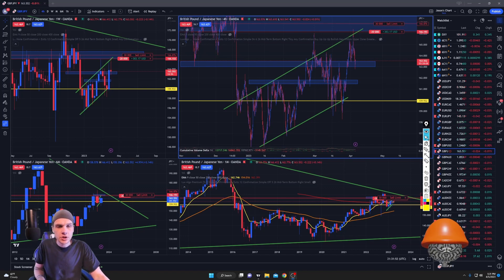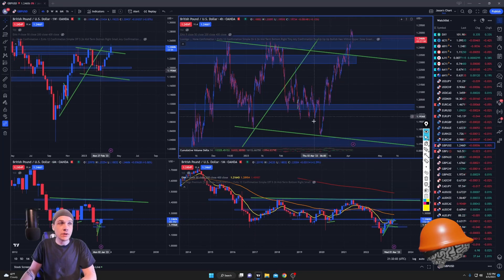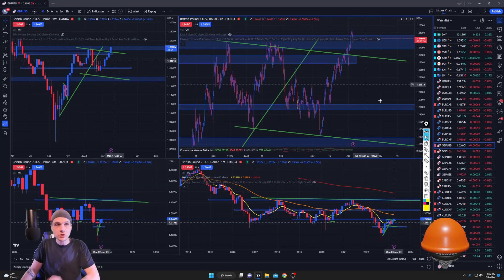What's going on YouTube, welcome back to the channel — this is for entertainment purposes only. I'm up $500 this week so far. GBP/USD — I took advantage of the extreme bullish momentum.